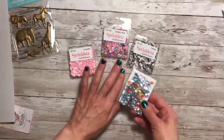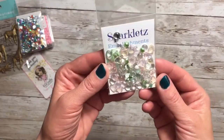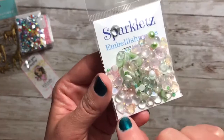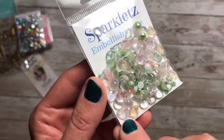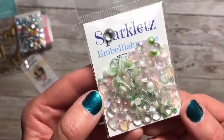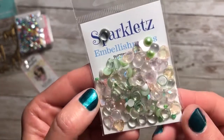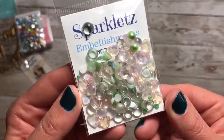I think these were all $3 in her store. And the last one that I picked up was this set called Cactus. It has little bitty diamond hearts in different colors, those little drops, and flat-back pearls. Really pretty.